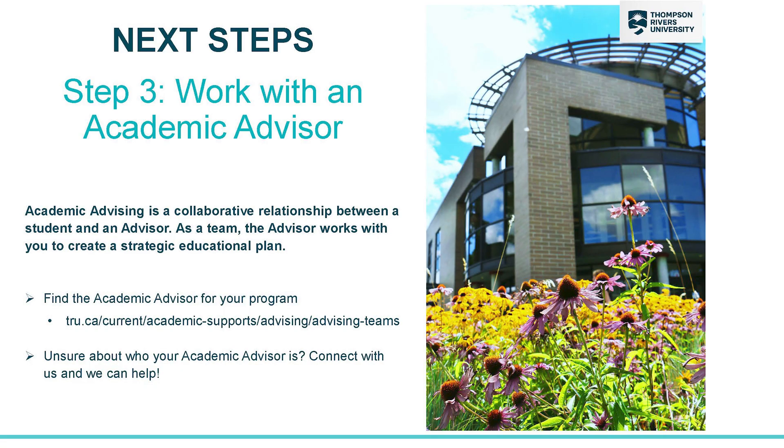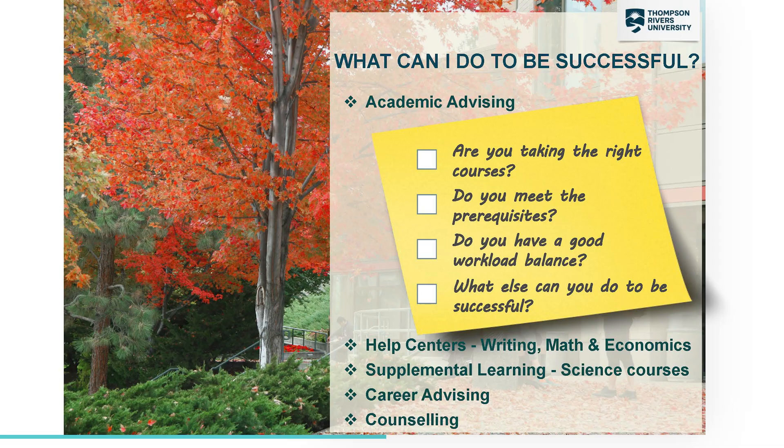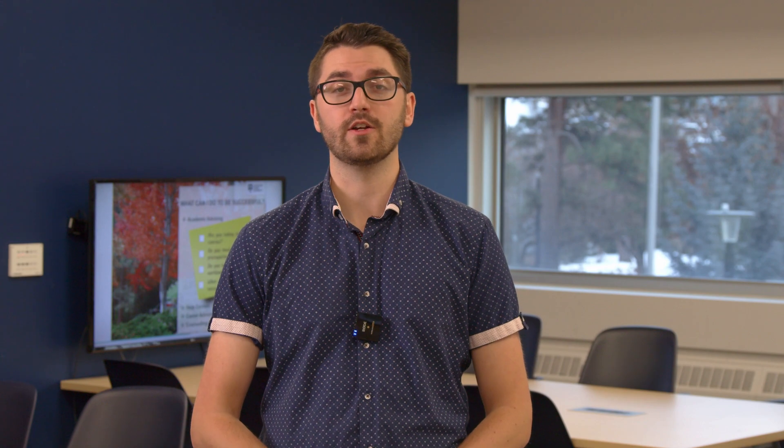If you're unsure of who your advisor is, you can use our website or contact the main academic advising office. The main things that advising can help you with is making sure that you're taking the right courses in the right order to meet your goals. We can also connect you with other areas on campus that fit your needs. Once all of your planning is ready to go, your last step is to execute your plan.